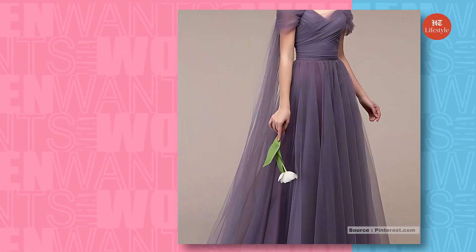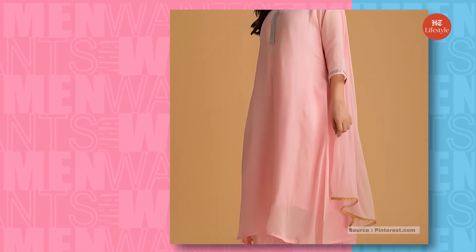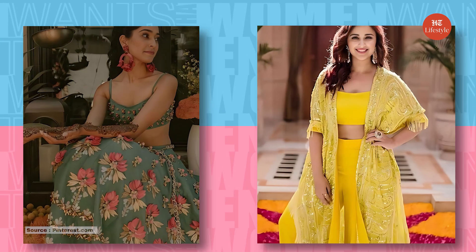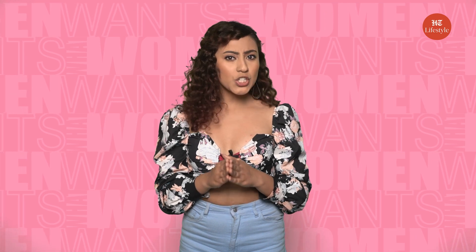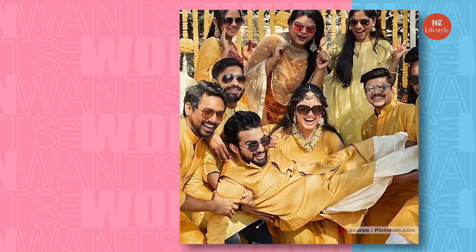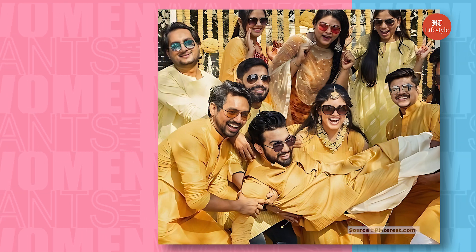You can go for chiffon, silk, or georgette fabrics. Pink and pastels are also popular color palettes for mehendi, while yellow and green are considered the traditional colors — but save yellow for the haldi. Remember to be comfortable in your attire as the dancing to dhol begins right there.